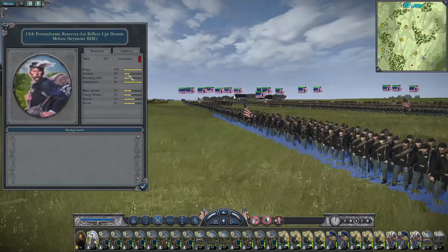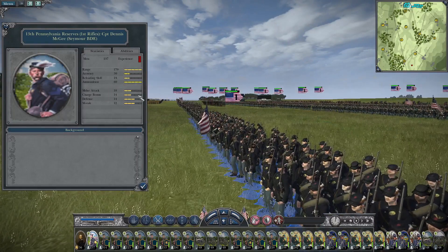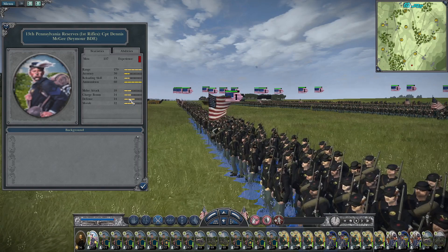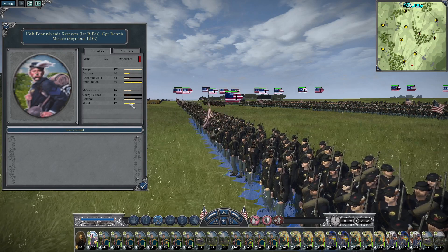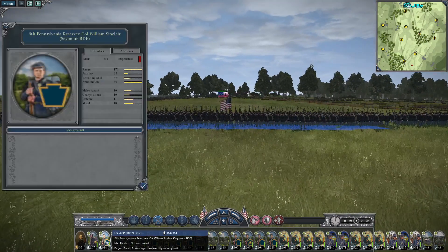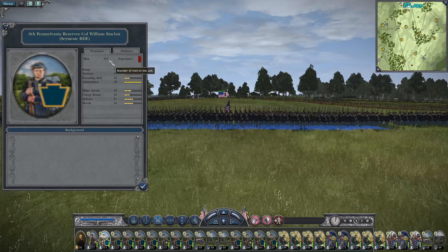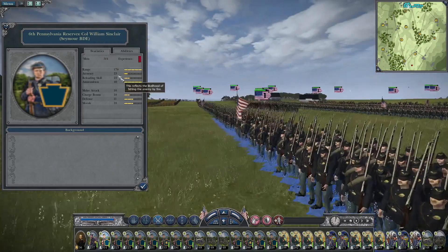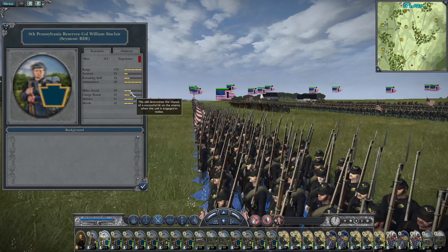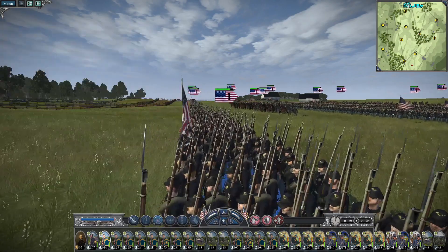The 13th Pennsylvania Reserves — accuracy is 30, excellent — 237 men bringing to the battlefield, reloading skill is 24, melee attack isn't great but charge bonus makes up for it, defense is 14 and morale is 12. Good shots — can't go wrong. The 6th Pennsylvania Reserves brings 314 men — accuracy is 23, reloading skill is 22, melee attack and charge bonus are rounded which is okay, but defense and morale are both 10. Not great.